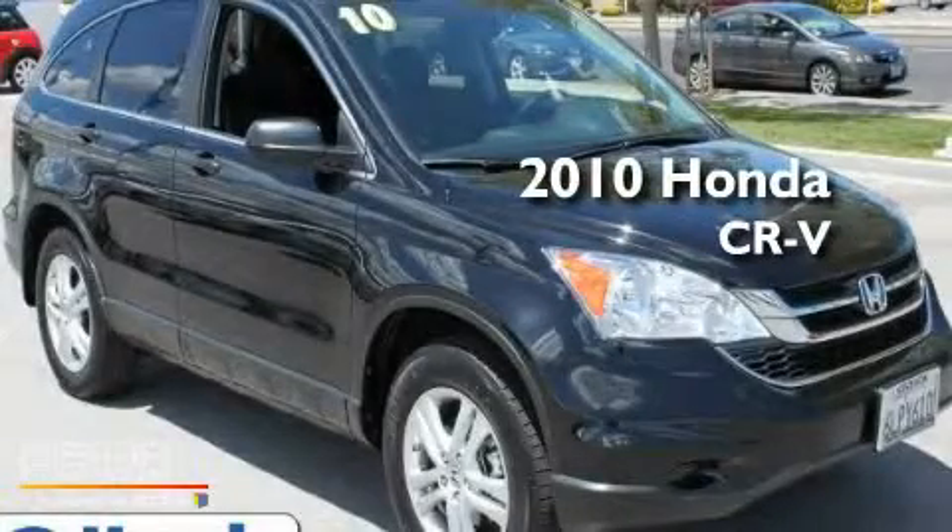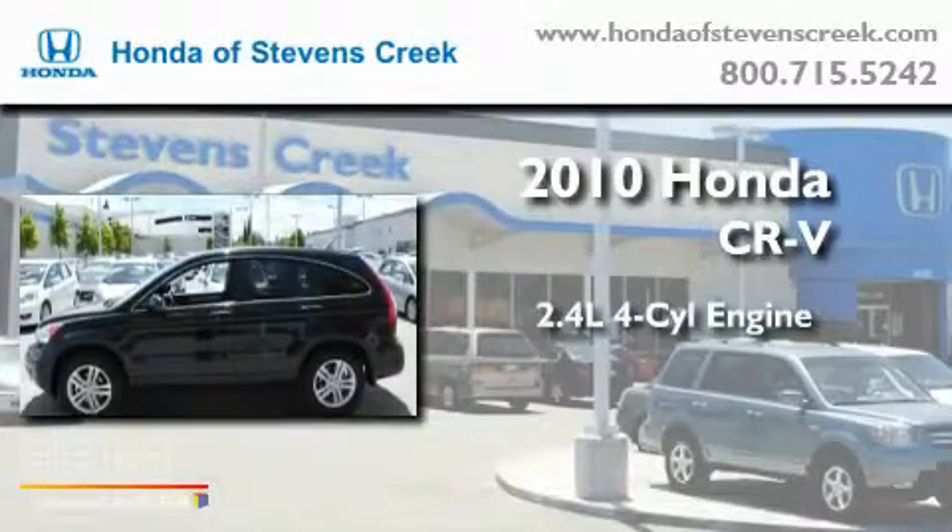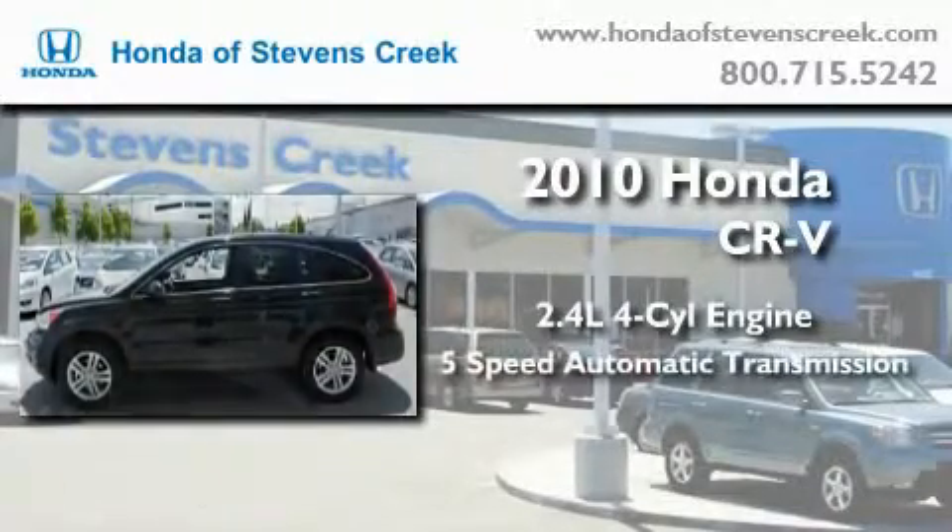This is a 2010 Honda CR-V. It features a 2.4-liter, four-cylinder engine, a five-speed automatic transmission, and four-wheel drive.